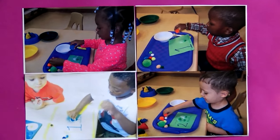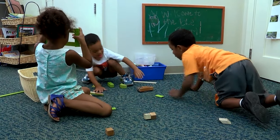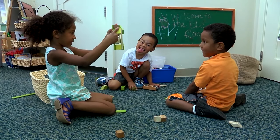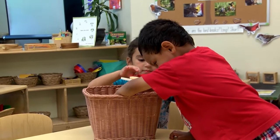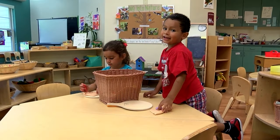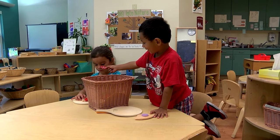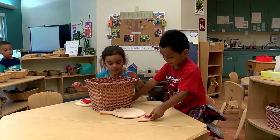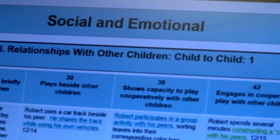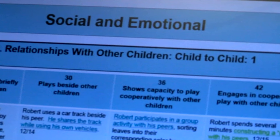For families that don't really understand the power of play — they're seeing their child playing all day and asking what that means — documentation lets you show them that while Jose is pretending to make pizza, he's also problem solving because there's no pizza cutter there, so what will he use? And he's building his social skills as he and his friend both want the same slice of pizza. So really showing those families, with what you've documented, all that their children are learning.